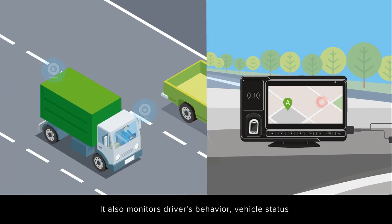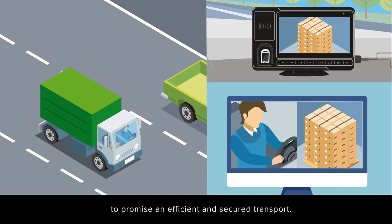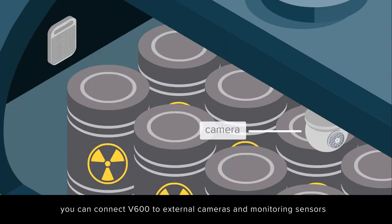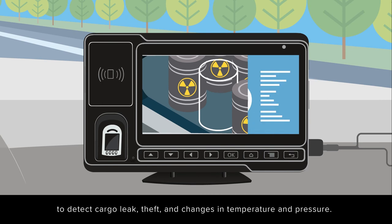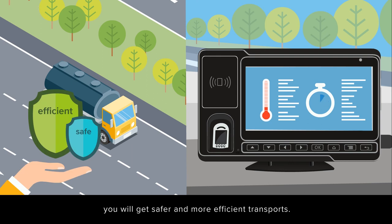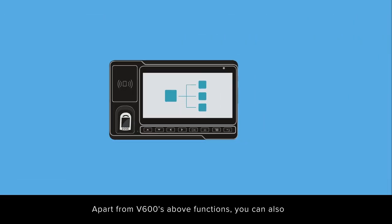V600 also monitors drivers' behavior, vehicle status, and freight condition in real-time to ensure efficient and secure transport. In transporting dangerous goods, cash, and valuables, you can connect V600 to external cameras and monitoring sensors to detect cargo leaks, theft, and changes in temperature and pressure. With better resource utilization and visibility, you will get safer and more efficient transports.